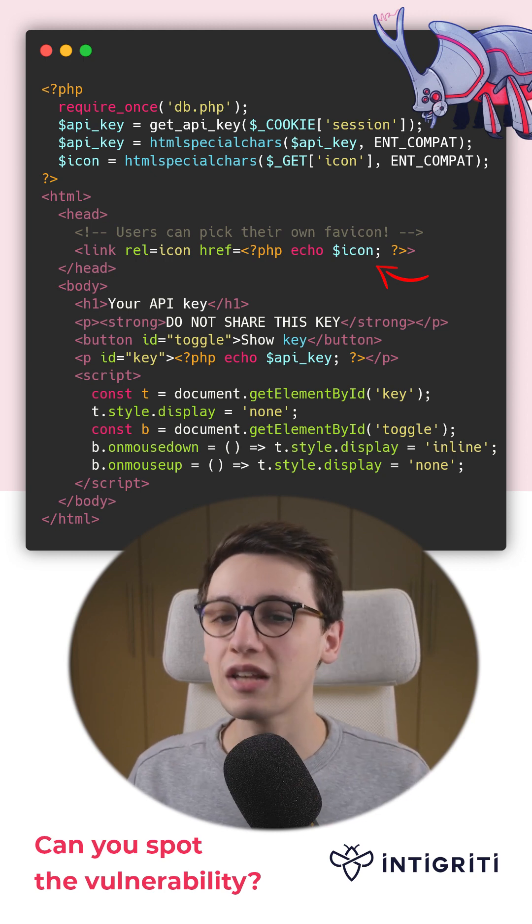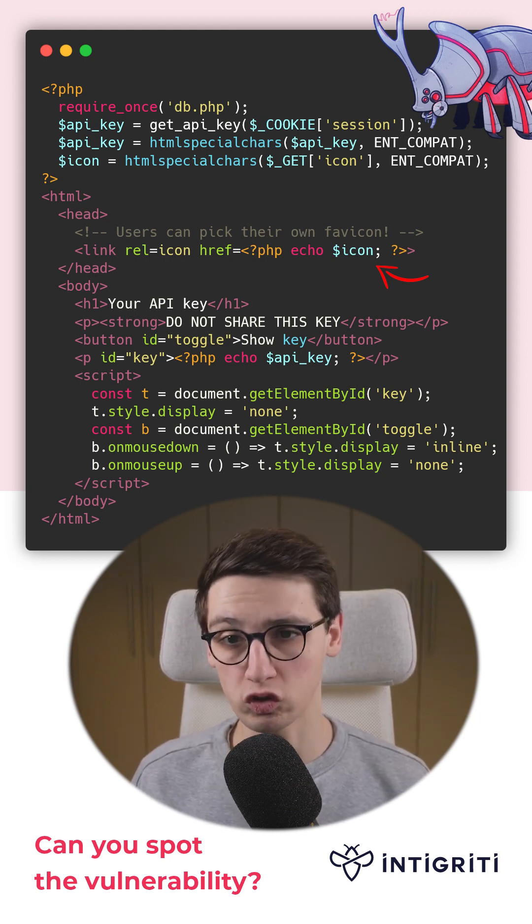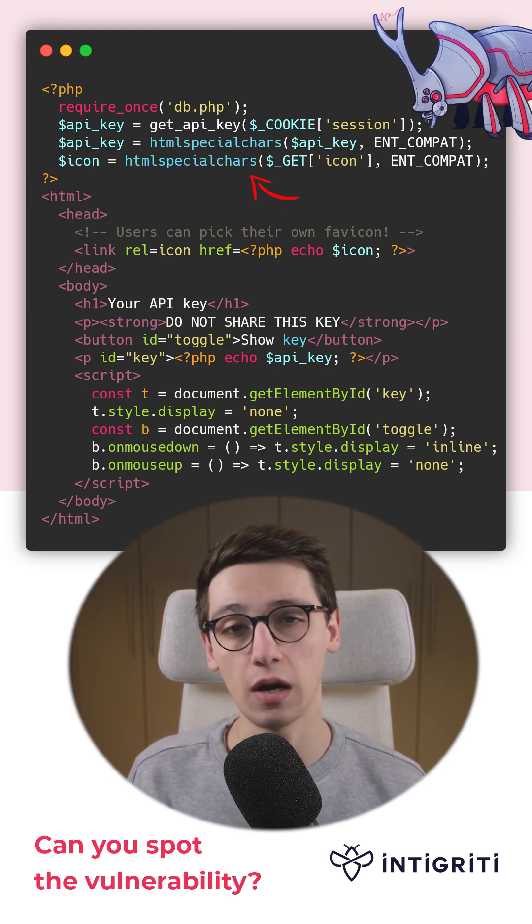Now this may look like an XSS waiting to happen, but I haven't seen anybody be able to pop an XSS without user interaction here, because our icon is being sanitized above.